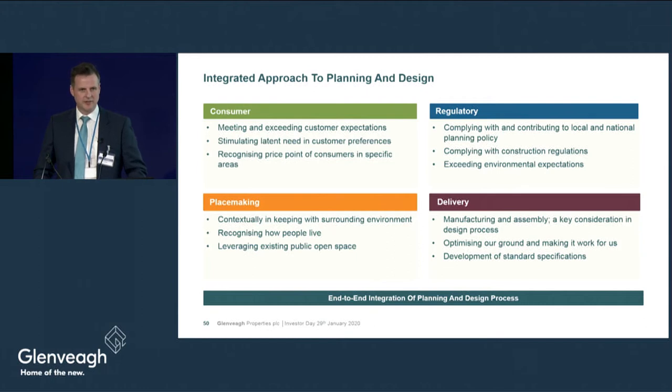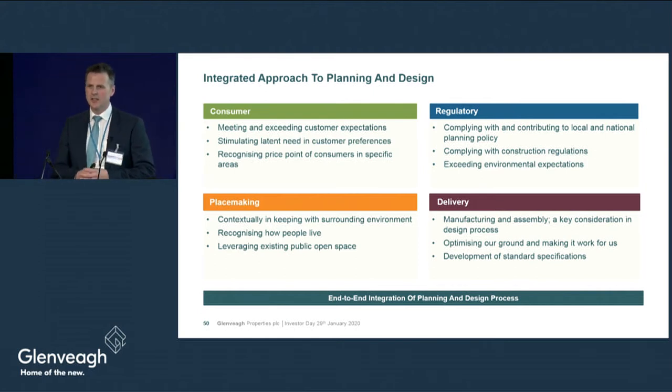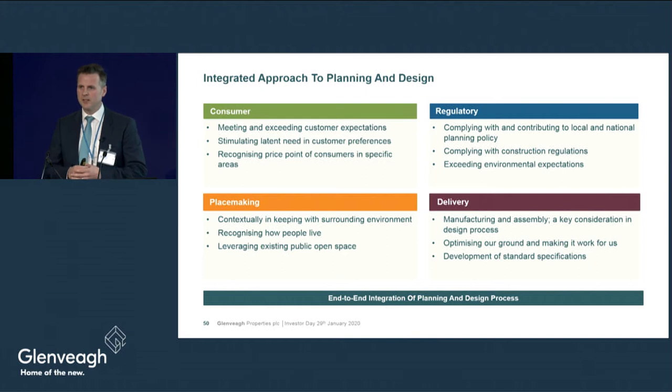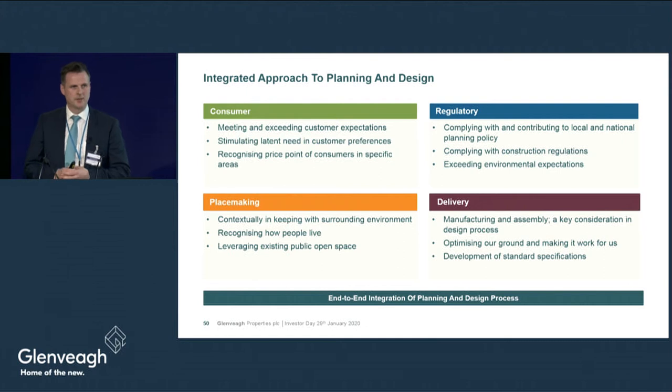Moving into our planning and design function and our holistic approach, we consider planning and design around the principles of consumer requirements, placemaking, regulatory and delivery. In terms of consumer requirements we consider institutional and retail consumers in terms of what their needs are around private and public open space, fit and finish, and layout. We also look at the latent needs of the customer — the needs that the customer might not know they have.